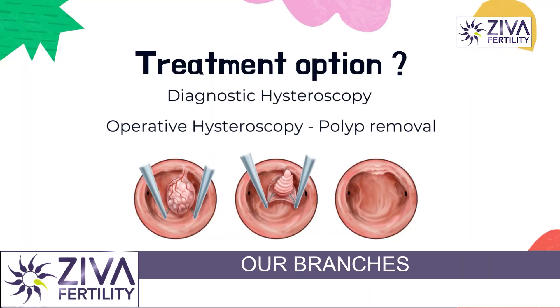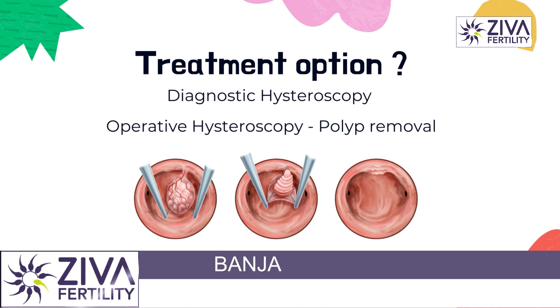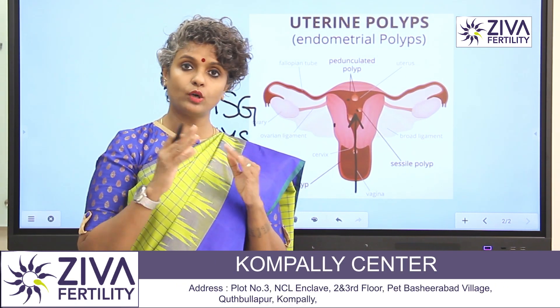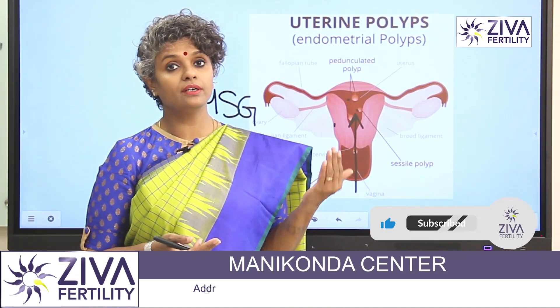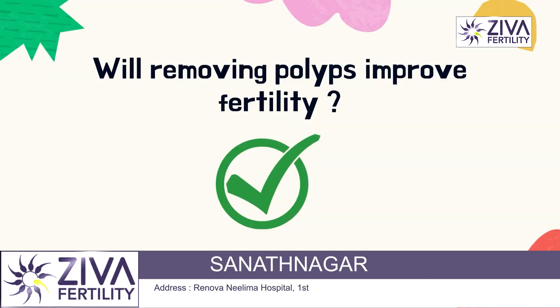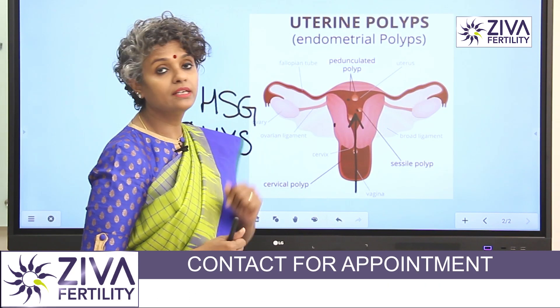Third is a hysteroscopy. This hysteroscopy can also be a treatment for the presence of polyps. A telescope-like camera is passed into the uterus and the polyps are located within the same sitting. This hysteroscopy can be converted into an operative hysteroscopy where the polyps can be cut off, and your chance of success then increases because these polyps are no longer present inside your uterus.